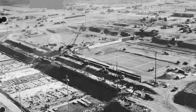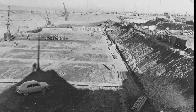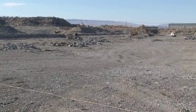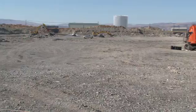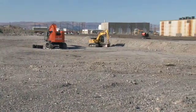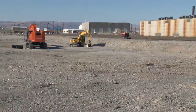In these 1950s era photos, we see the barren desert transform into the sedimentation basin that would support the fully operating K-West Plutonium Production Facility. With today's mission shifted towards cleanup, CHPRC crews have taken the concrete structures back to grade, and all that is left is for the massive hole to be filled in.